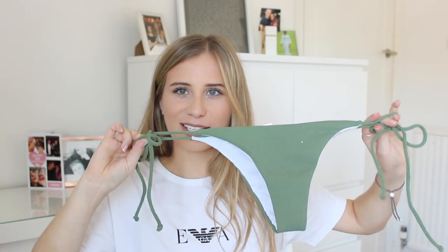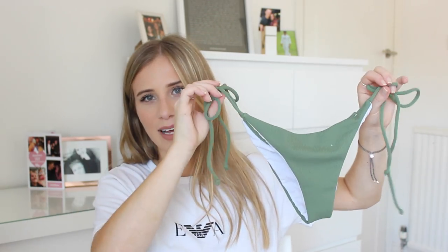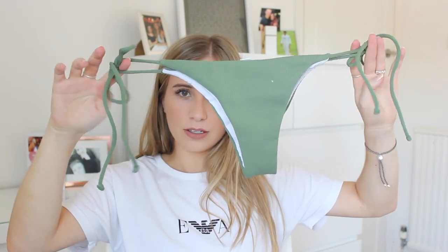These are good if you like tie-side bikinis — you can change the size on the side, have them tighter or looser depending on how you want them to fit, whether you want them high up your leg or on your hips. I got that in a khaki and a white.